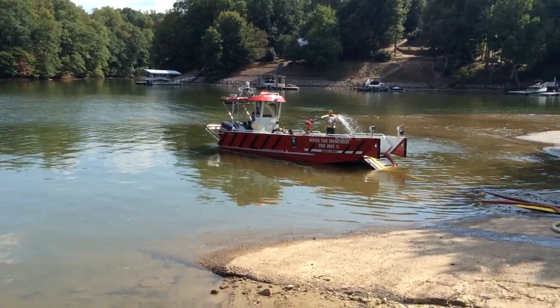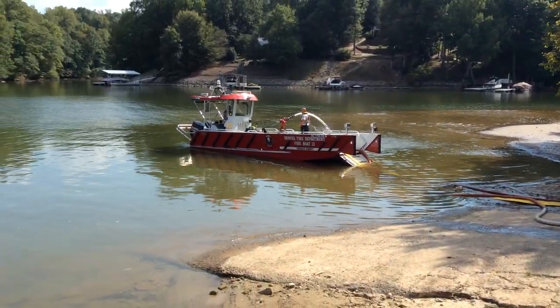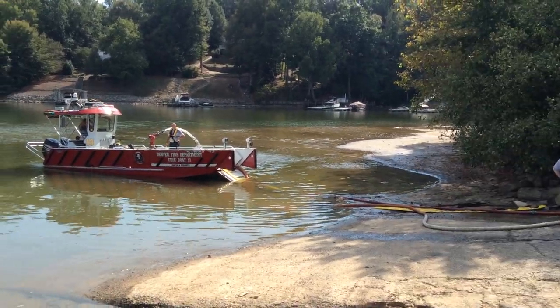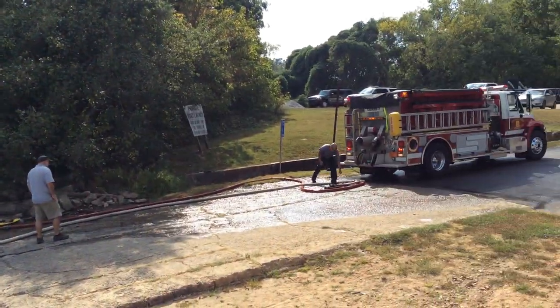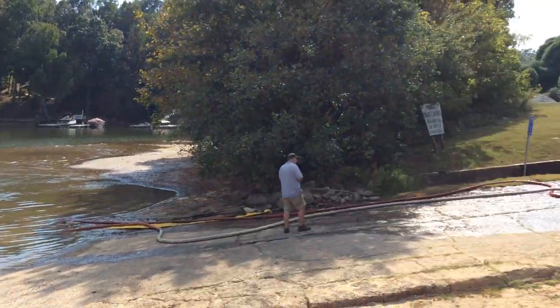This is the boat ramp fill site being operated by Denver Fire Department's Fire Boat 3 here in North Carolina. Lake Norman actually spans a couple of counties, so they're from Lincoln County.